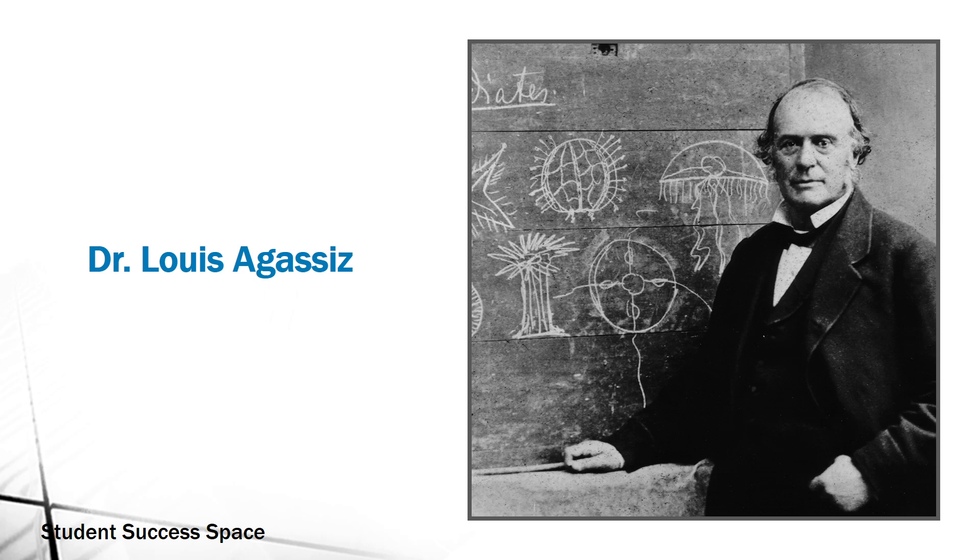Eventually that master scientist returned, to the relief of the novice researcher. The scientist, however, was not satisfied with what the young man had discovered, and he kept his apprentice looking at the fish for two more days. Many years later, the man who had risen to a prominent position in his field recalled those three days as the most valuable training he had ever received.